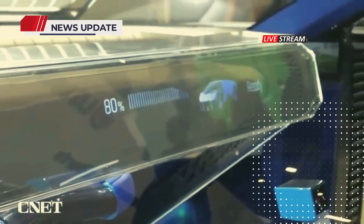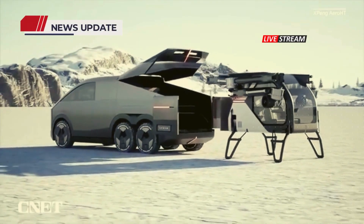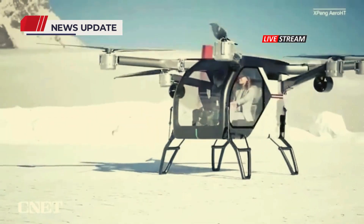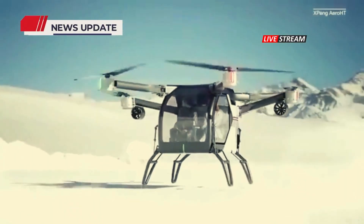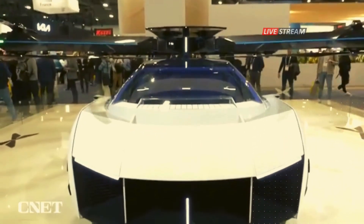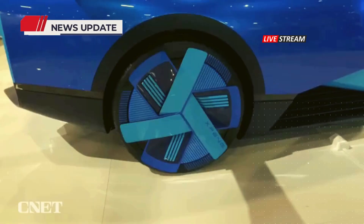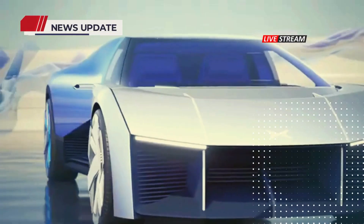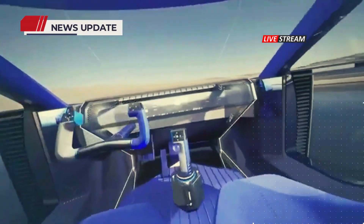The X2, a flagship model, boasts a flight endurance of 25 minutes and has undergone nearly 4,000 test flights in various challenging environments, including urban landscapes, coastal areas, and deserts. The company plans to introduce an extended-range version with a larger battery, aiming for market availability in coming years. Meanwhile, the Land Carrier, a drone-type vehicle, is set for production in 2025, signaling Xpeng's commitment to pioneering advanced transportation solutions.